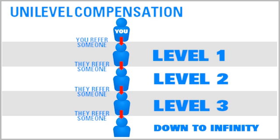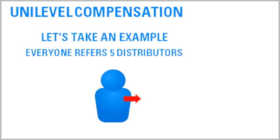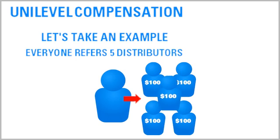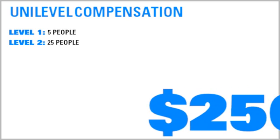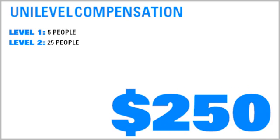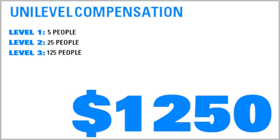To see how powerful this unilevel plan is, let's take a hypothetical example where everyone refers just five distributors who generate $100 in commissionable volume each month. Your first level would contain five people who generate $50 in commission. Your second level would contain 25 people who generate $250 in commission. Your third level would contain 125 people who generate $1,250 in commission.